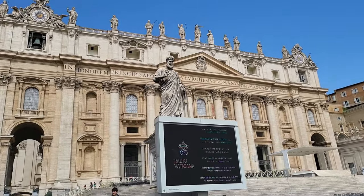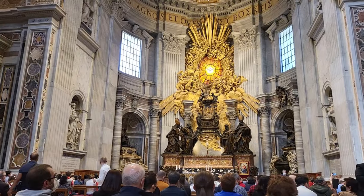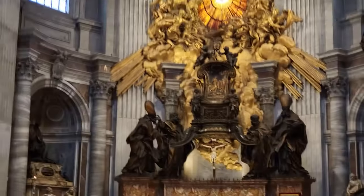The duration of our trip from Civitavecchia to St. Peter's Station is about an hour, and we walked 15 minutes going to Vatican City.